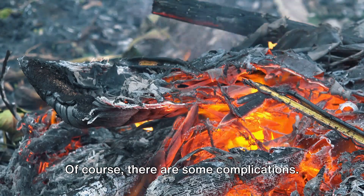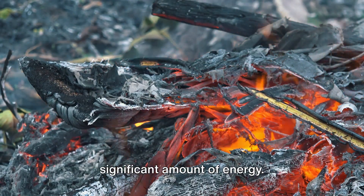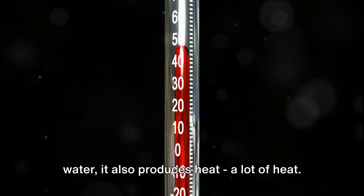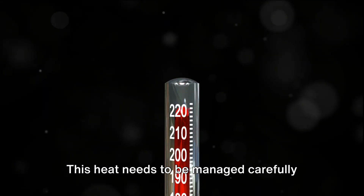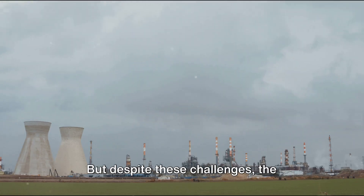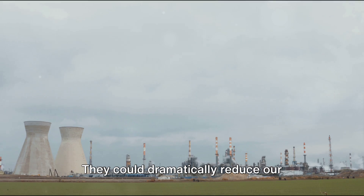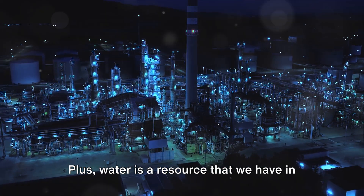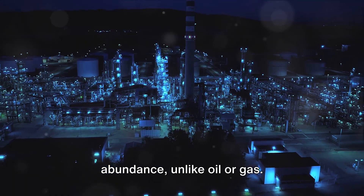Of course, there are some complications. For one, electrolysis requires a significant amount of energy, and while the combustion process produces water, it also produces heat — a lot of heat. This heat needs to be managed carefully to prevent damage to the engine. But despite these challenges, the potential benefits of water engines are immense. They could dramatically reduce our reliance on fossil fuels and help to mitigate the effects of climate change. Plus, water is a resource that we have in abundance, unlike oil or gas.